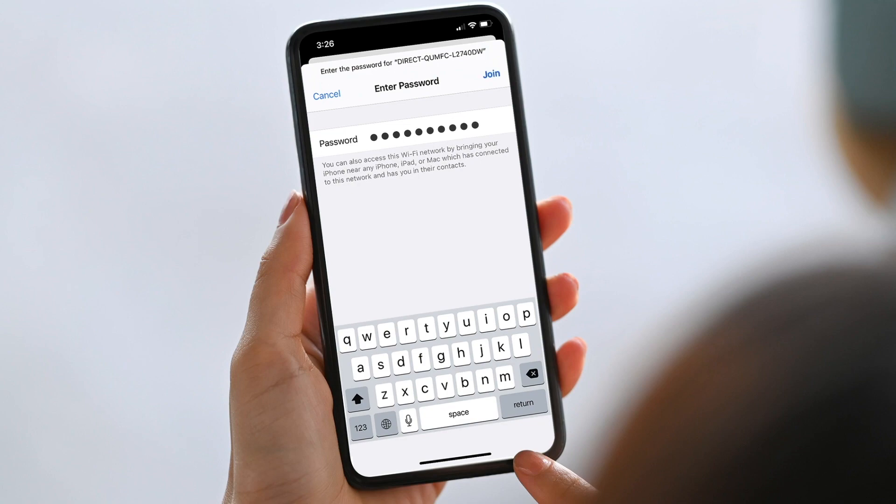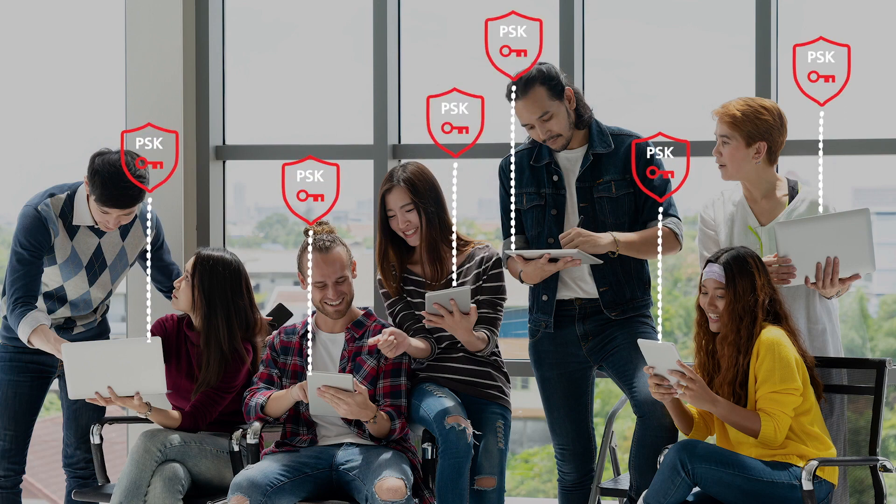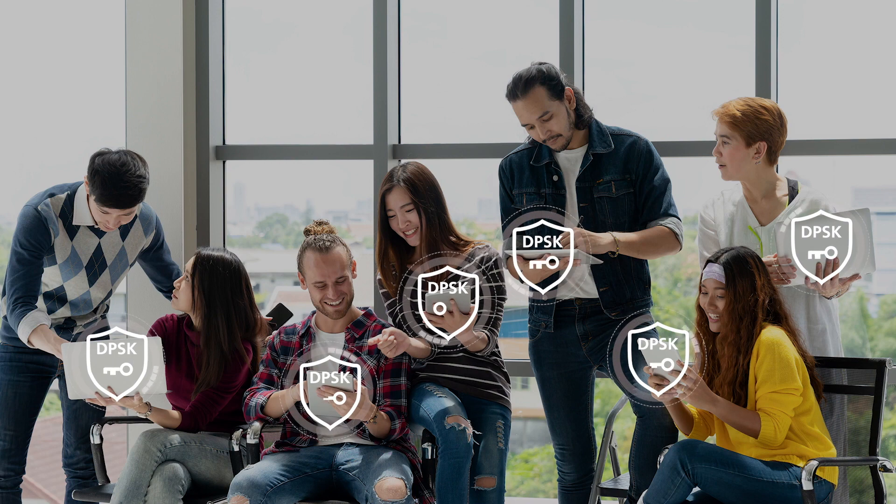They enter the dynamic pre-shared key, get connected, and don't have to re-enter it when they connect again. With conventional PSKs, many or all users share the same key, but with DPSKs, every user and even every device gets a unique key.